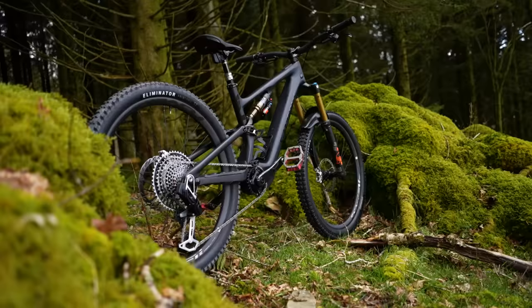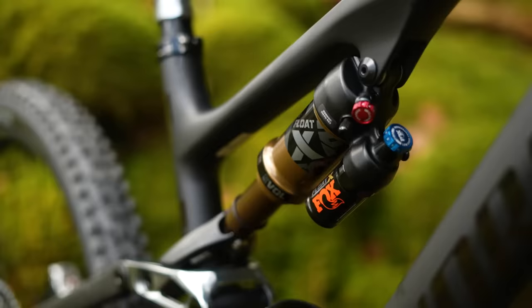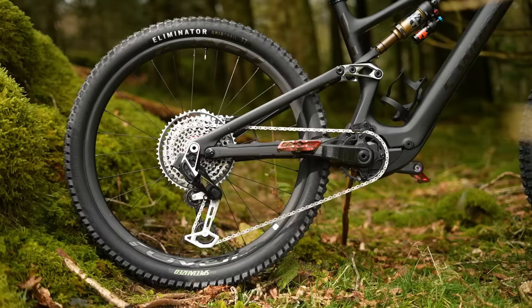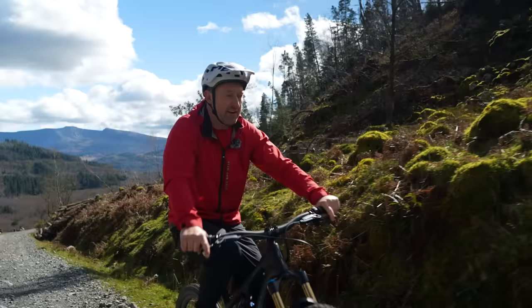It's still a Levo SL in terms of its silhouette, except if you think about it, it's got a little bit more travel. It's got fully adjustable geometry. You can now have whatever rear wheel size you want, and of course it's got that very cool new TCU on it. Also, a quieter, more powerful new motor.